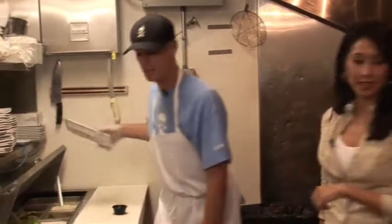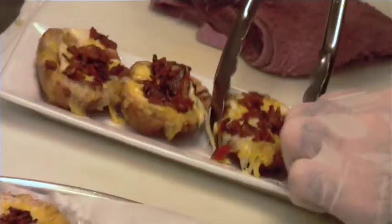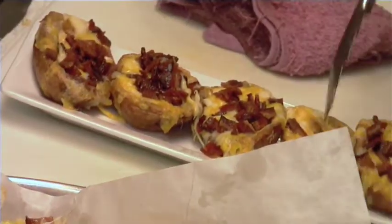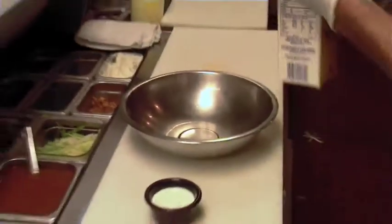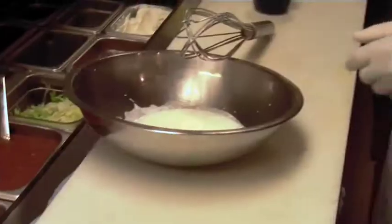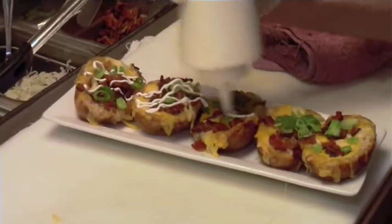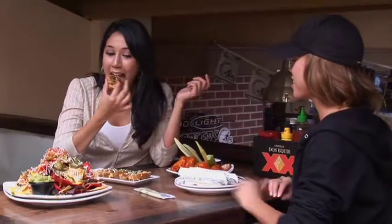We're going to plate up the tater skins coming out of the oven. Look at this — loads of bacon, loads of cheese. We top these with green onions and make our sour cream with a little half and half, fresh squeezed lime, salt and pepper, and fresh sour cream — just not your basic sour cream. The tater skins are so good here. You add bacon to anything and it makes it fabulous. Potato skins are so good.